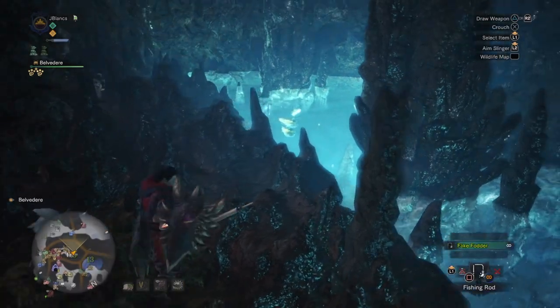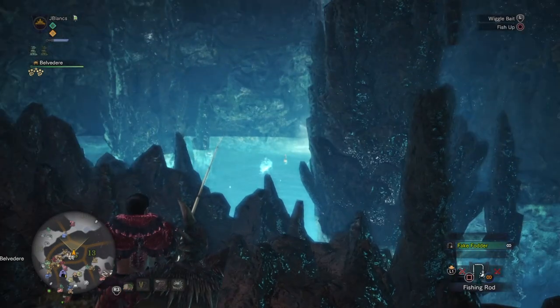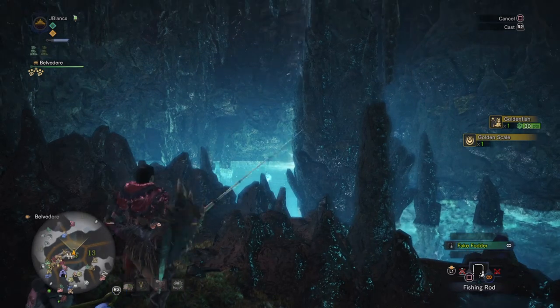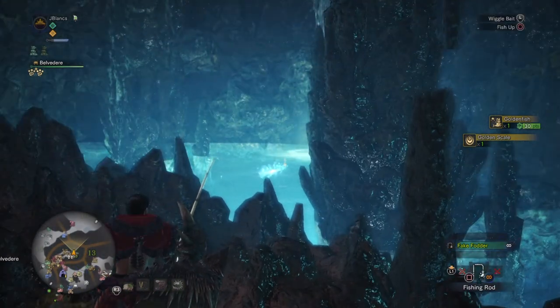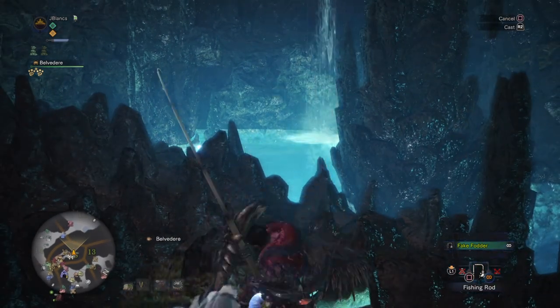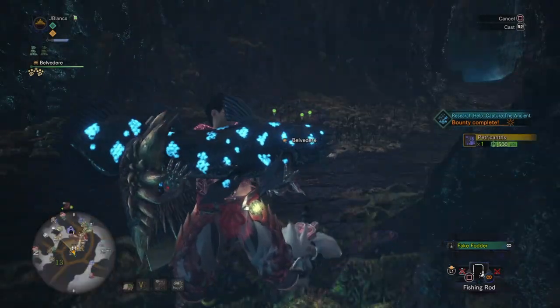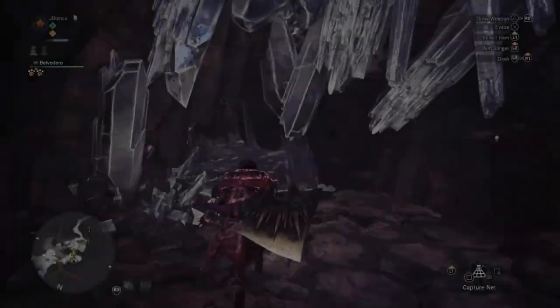At the Golden Fish location in Rotten Vale, keep trying until you see the Ancient Fish spawn — it has a low chance of spawning, just like the Downy Crake. This fish will also take a lot more work to catch than a regular fish: you have to keep tapping Circle and move your joystick left and right, and eventually you'll be able to pull it out and catch the Ancient Fish.